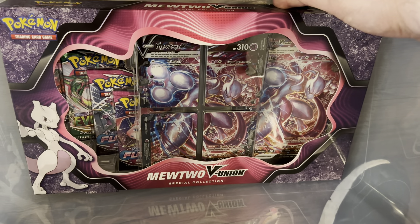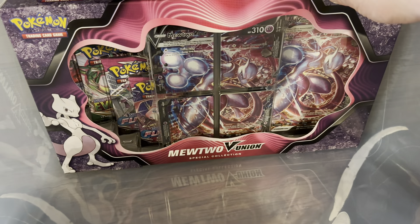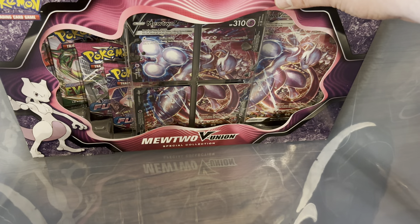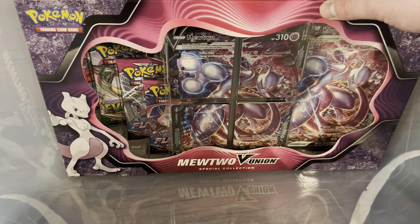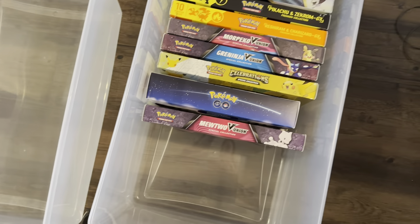Mewtwo V Union — this was the hardest one to find by far. There was almost no way to buy this without going above MSRP, but I did finally find one. It has two Fusion Strikes, Evolving Skies, and Chilling Reign. I did not open one on the channel at any point, or even off the channel — this is the only one I've ever bought.